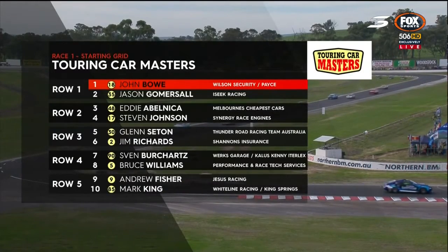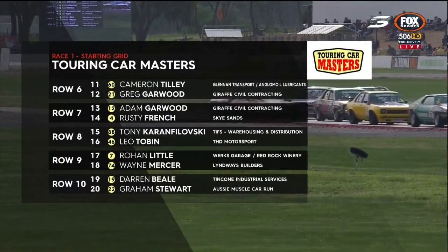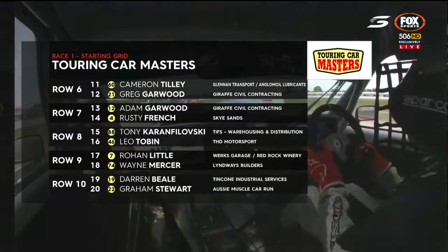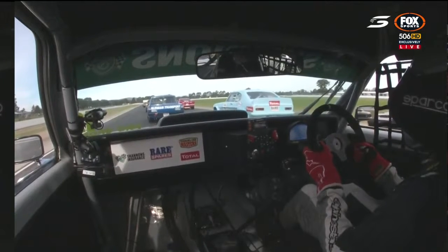Glenn Seaton also in the field today with Jim Richards, Sven Burkhardt and Bruce Williams returning to racing. Cat Tilly and Greg Garwood off the sixth row. Adam Garwood is in the field this week, and after replacing the gearbox last night, Tony Karanfalowski starting out of 15, Graeme Stewart towards the back of the grid.